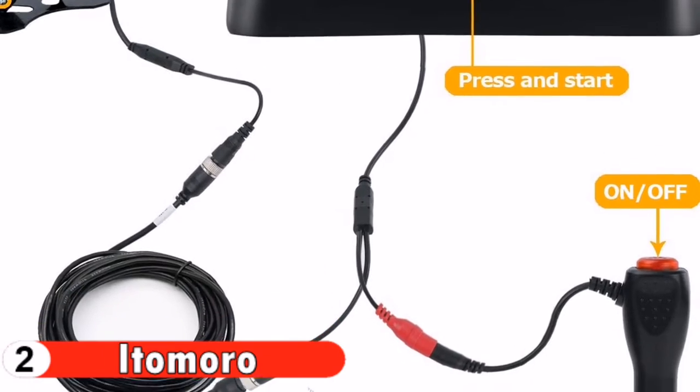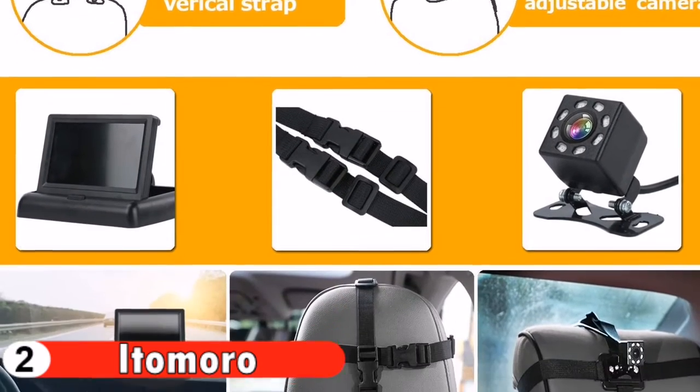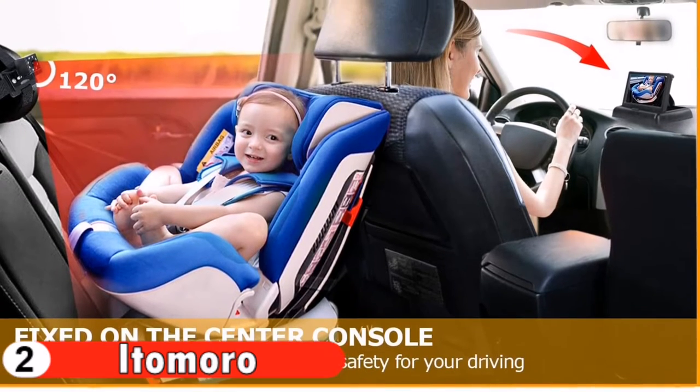A lot of baby car mirrors will vibrate, shake, and move around while driving, but this camera has been specially engineered to remain stable as you drive. This means safe, fun, and stress-free traveling for you and your newborn baby.